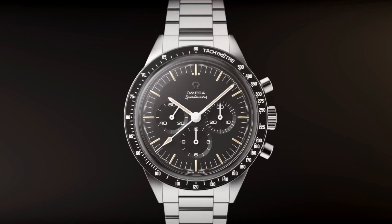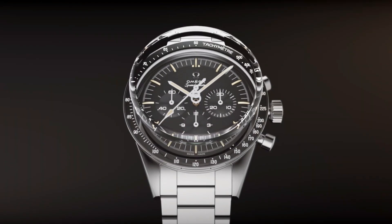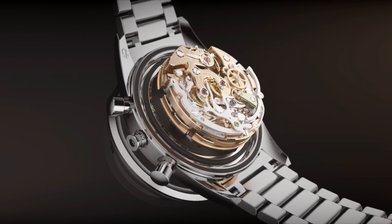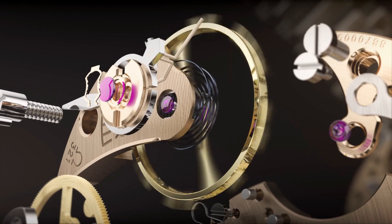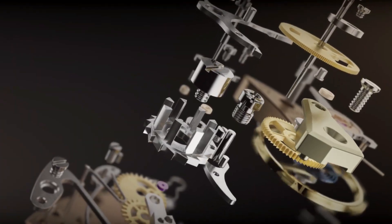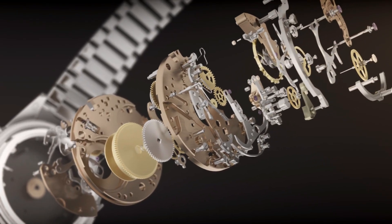Silver tone hands and index hour markers, minute markers around the outer rim, dial type analog, pull/push crown, solid case back, round case shape, case size 42mm, case thickness 14.3mm, band width 20mm, band length 9.5 inches, deployment clasp, water resistant at 50 meters / 165 feet.